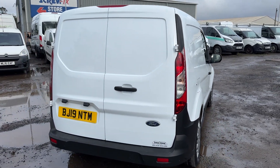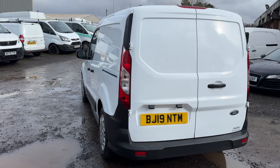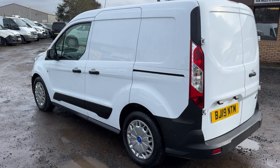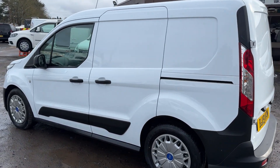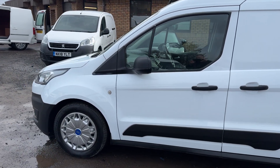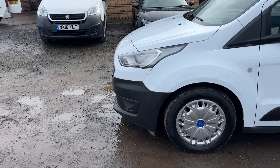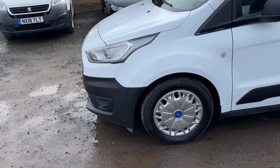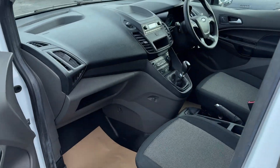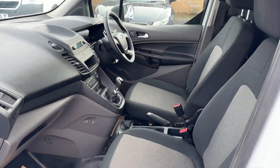In immaculate condition — I'm sure you can see here it's been well looked after. It's just as clean inside as it is outside. This van will be supplied with a one year's MOT and a full service history including a fresh service. I'm sure you can see here it's in terrific order.